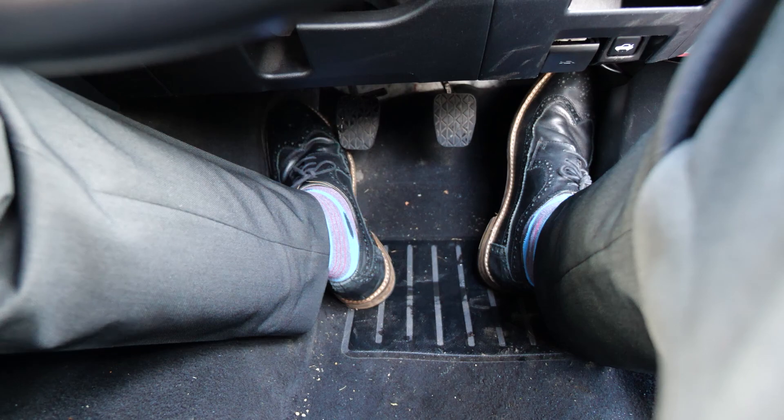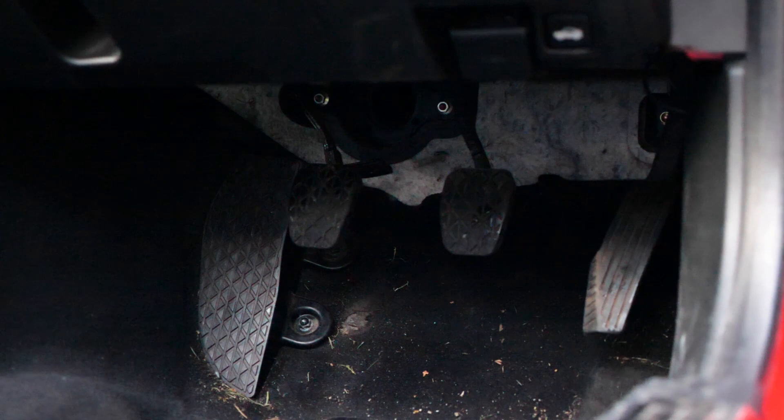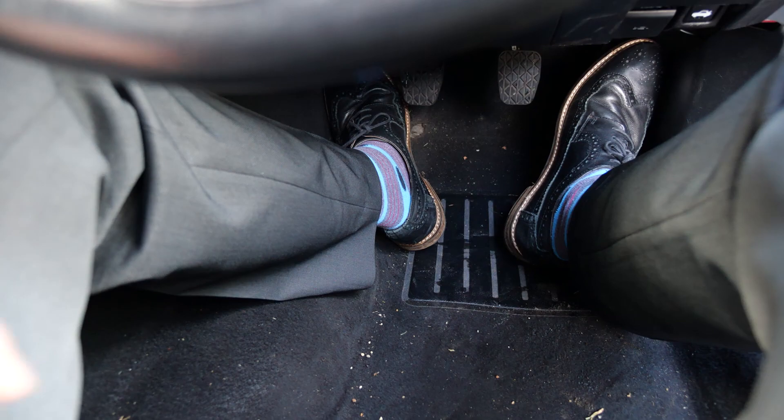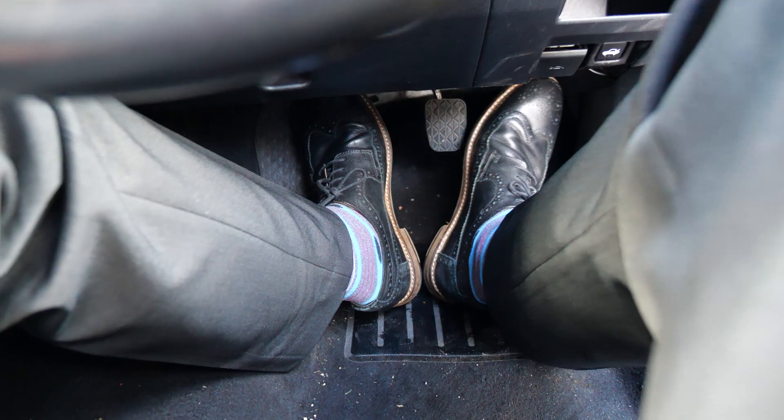Another thing worth mentioning is the pedal box size. I have size 10 feet and there's not that much space down here. I'm not saying there's not enough room to drive it — it's just not that comfortable. I've had to remove the floor mat because it was sliding around too much, and that gives me a little bit of extra space. No left-foot braking really because you'd step on your own feet. I wouldn't want to be bigger than a size 10, put it that way.